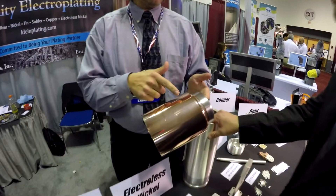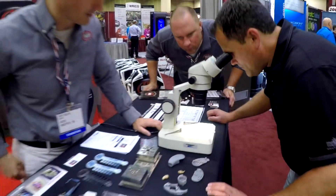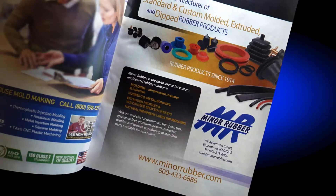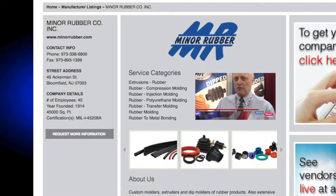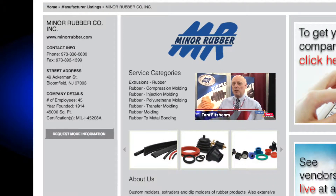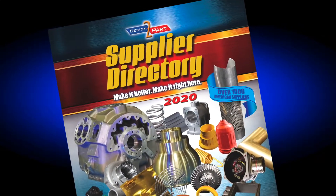You'll find the best American contract manufacturing shops who are on the cutting edge of technology, manufacturing capability, and ability to solve your tough manufacturing problems. The 2020 Design-to-Parts Supplier Directory — online or in your hands. Get yours today.